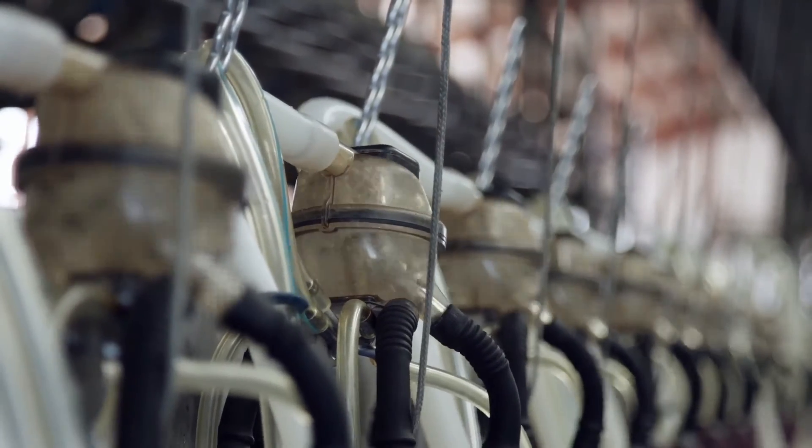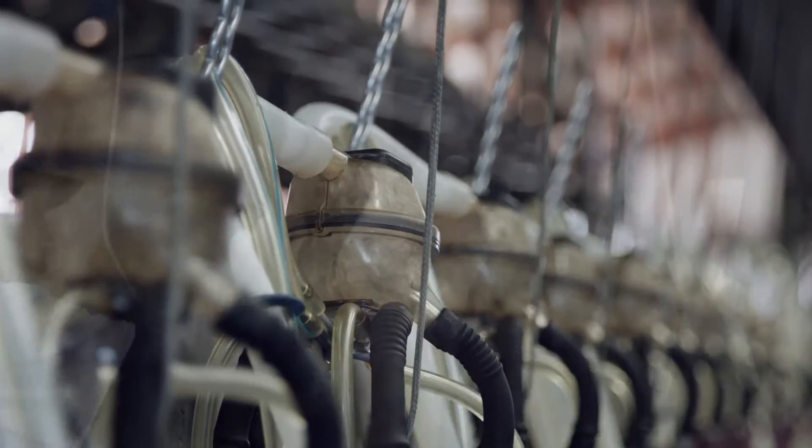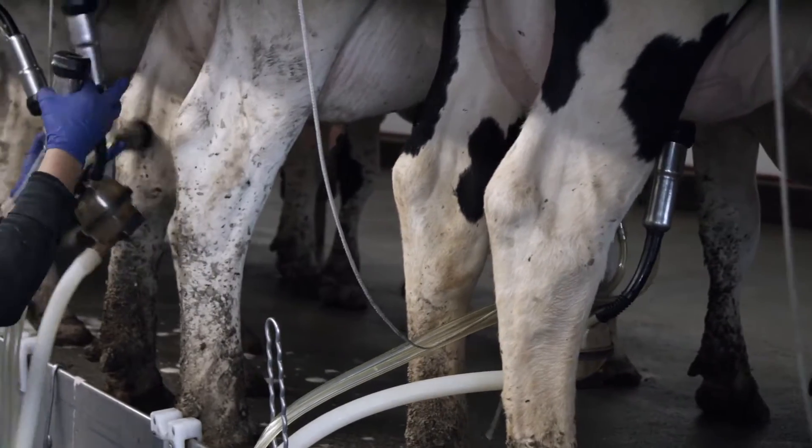The excellence of BOMATIC engineering can be found in the elegant design of the Flowstar Max. The patented Flowstar Max design aligns naturally with the udder and provides the highest milk flow and best vacuum stability.